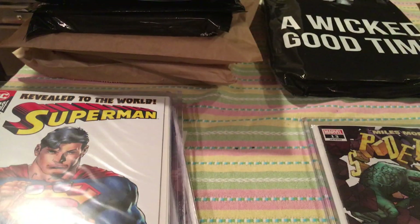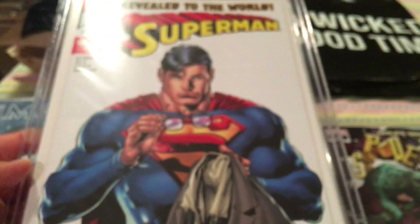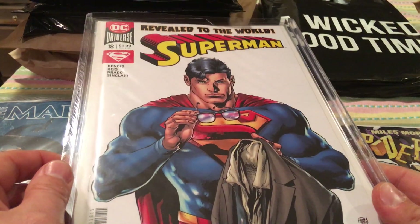Also picked up a copy of Superman #18. Really cool cover art — I'm not sure who did it. But in this issue, Superman reveals his secret identity. I think that is quite a first; it's been kind of leading up to that.